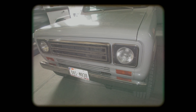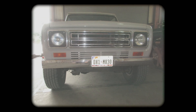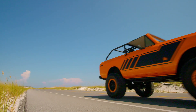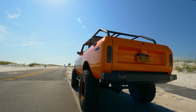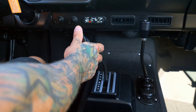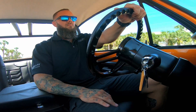A 70s International Harvester Scout would set you back a few thousand bucks back in the day. Flash forward to right now and these restomods with all the trimmings cost more than a supercar. We're looking at a 1979 International Harvester Scout — the build cost on this truck was about $275,000, but it's custom from one end to the other.